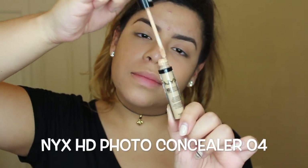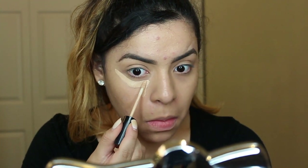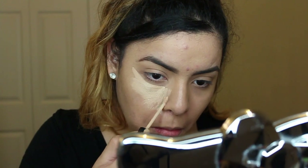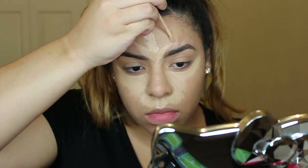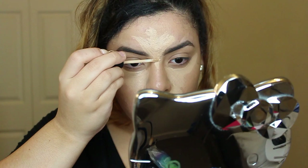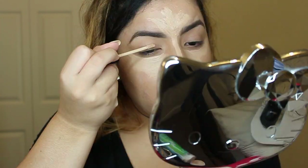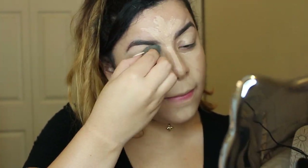For my concealer I'm going to use a NYX HD Photo Concealer in number four, and I'm just going to start making lines underneath my eyes, underneath my nose, on my forehead, and down my nose. I'm also going to use that same concealer to prime my eyes, and of course we're going to use our blender to blend out everything and make sure everything is in place.